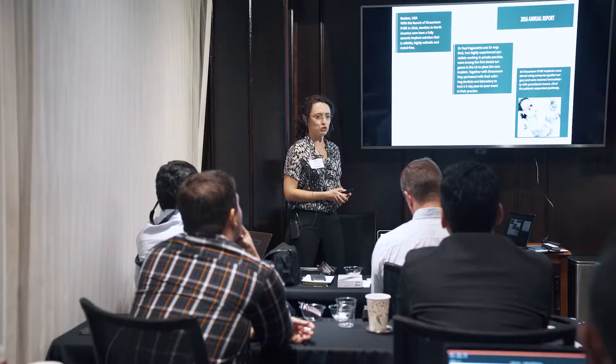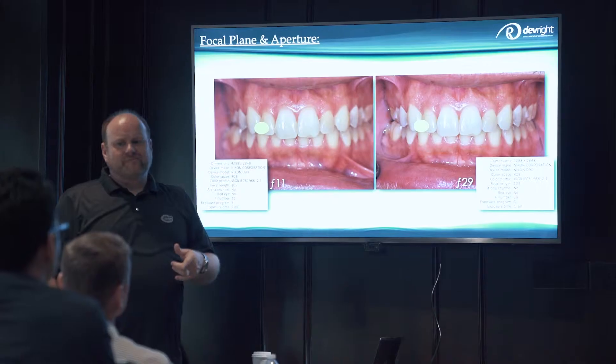So we're taking dental professionals — really highly trained dental professionals — and helping them develop the skill set to be an amazing photographer, to capture that intraoral world that they live in and share it up on the screen.